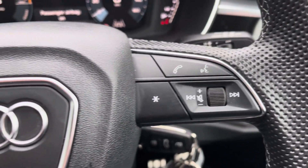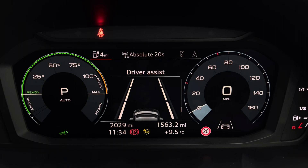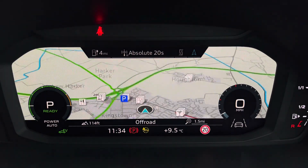Controls to the right of the steering wheel are used for media and communication, and to the left you've got controls to help you navigate through the Audi Virtual Cockpit. This gives you access to a variety of menus including vehicle information, media playback, telephone connectivity, as well as satellite navigation — all within peripheral vision.